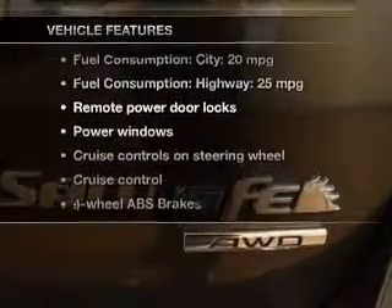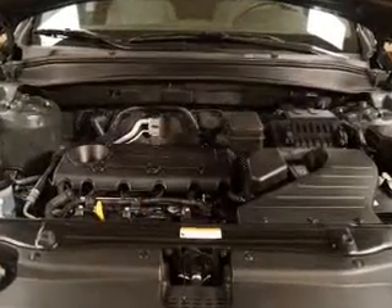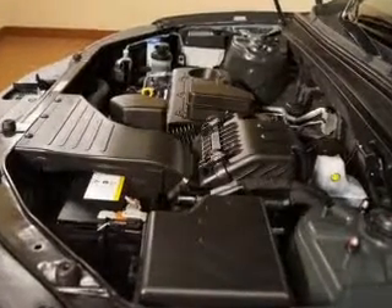Enjoy these notable features that are included in this vehicle: power door locks, power windows, cruise control, Bluetooth wireless, an AM-FM stereo with a CD player, satellite radio, and power mirrors. Call today to schedule a test drive.